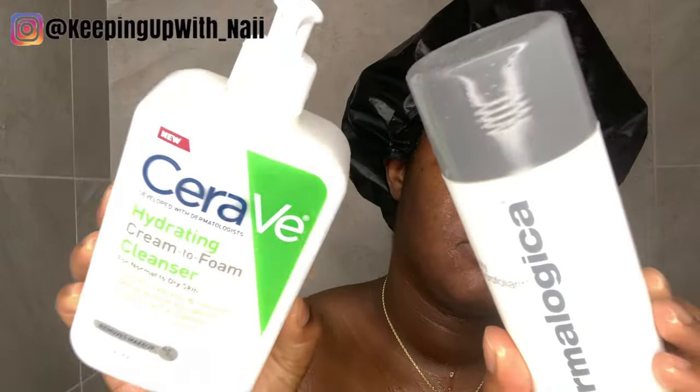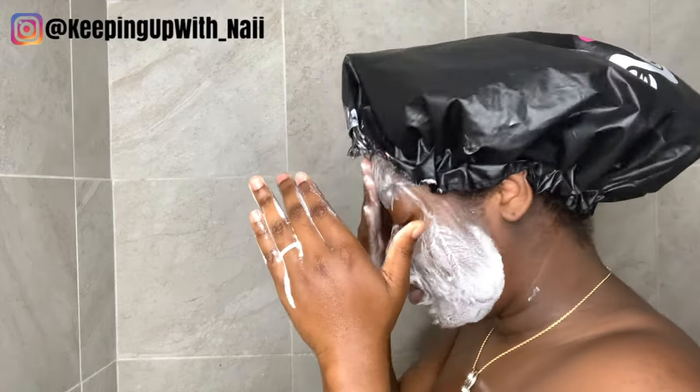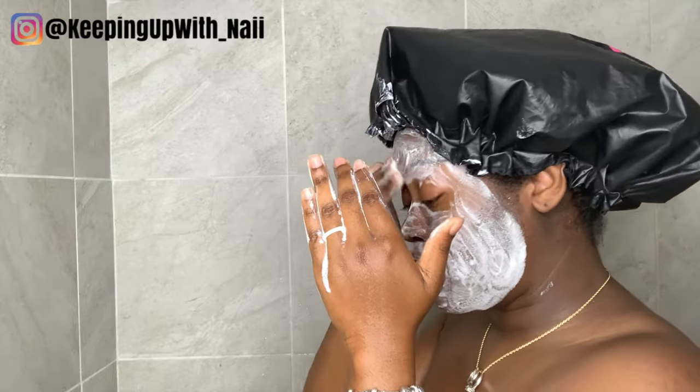To start off this shower routine, I am washing my hands with one of the Dove antibacterial bar soaps and starting with my face. I'm getting my face nice and wet and going in with the CeraVe cream-to-foam cleanser and also the Dermalogica micro foliant, because my face has been going through it — I've been getting dry patches. I really need that exfoliation and I've been loving that CeraVe facial wash.